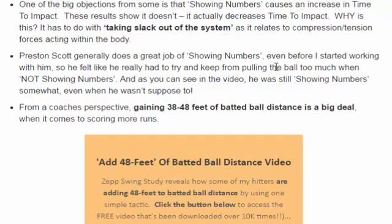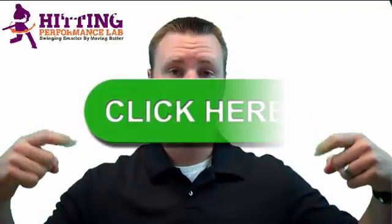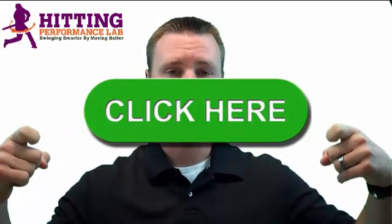That is it for the revisiting the showing numbers experiment. Make sure we're swinging smarter by moving better. The Hitting Performance Lab wants to know: did you know repeatable hitting power does not start in the hips? We created a free video revealing the results of a scientific study that shows how we added 48 feet of batted ball distance instantly — and it's not all about the hips. Click here now to get the video while it's still free.